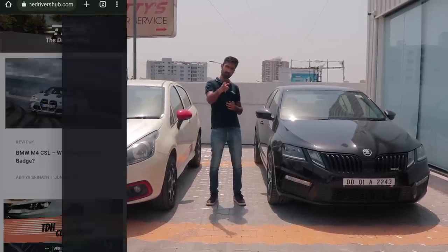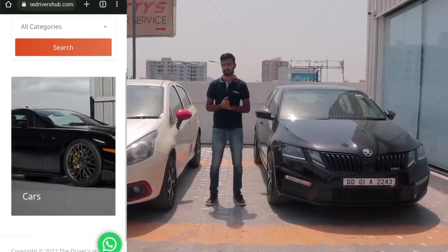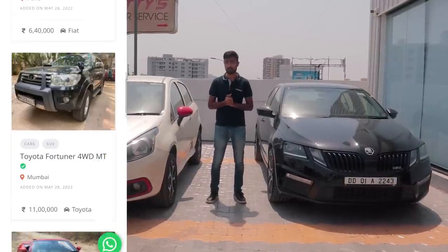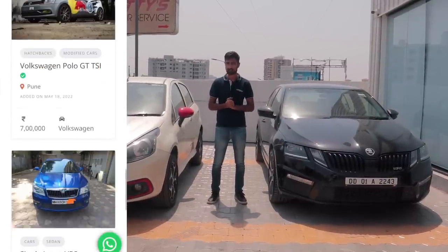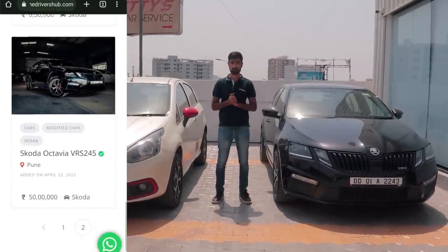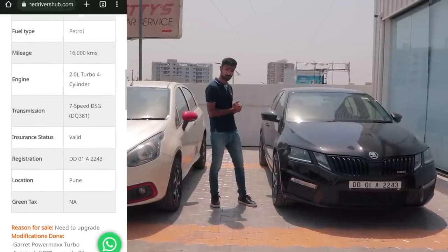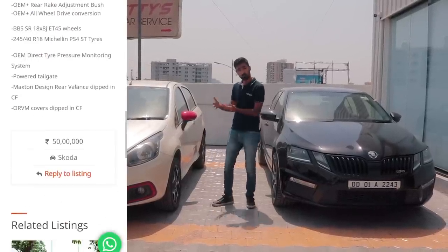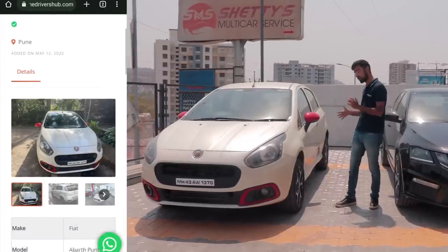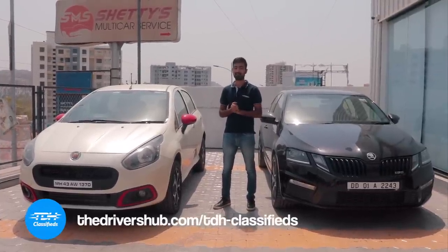Have you checked out our website? TheDriversHub.com is live now with a new segment called TDH Classifieds, where you can list your exotic, performance or even project car and target the right audience. Even if you are in the market to buy yourself a nice car of your dreams — something like a first-of-its-kind Skoda VRS245 with all-wheel drive, or maybe something more subtle like a Punto Abarth with a Stage 1 Plus and a lot of goodies — head on over to TDH Classifieds and get the car of your dreams.